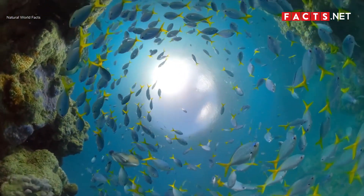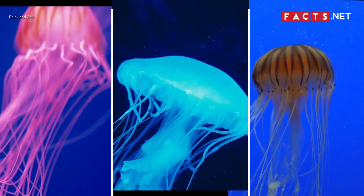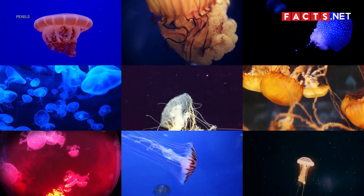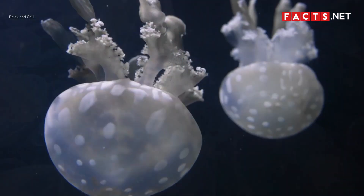There are plenty of fish in the sea, but did you know there are also plenty of jellyfish out there? In fact, there are around 2,000 known types of jellyfish, with plenty more just waiting to be discovered.